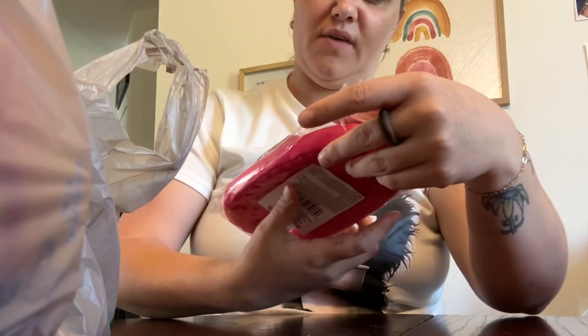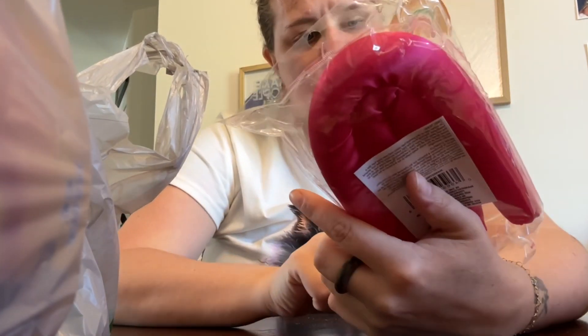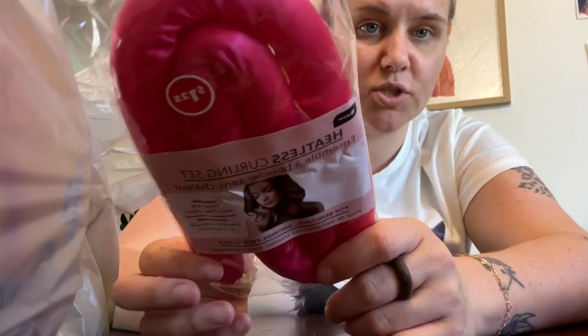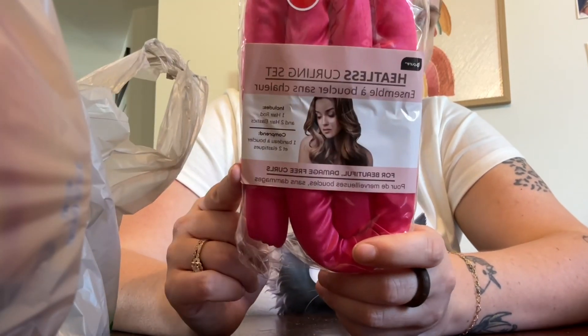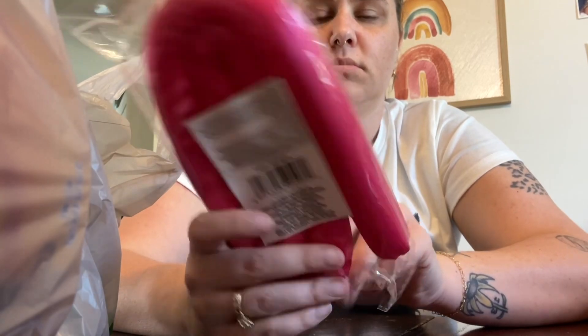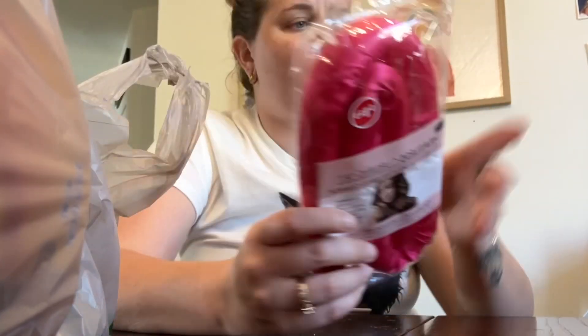This is a really good find — it's a heatless curling set. You put them over your hair, wrap it, go to sleep, or just wear them all day and take them out later. I picked up the hot pink but there were multiple colors. I've always wanted to try this, and it seems small enough for my thin short hair.